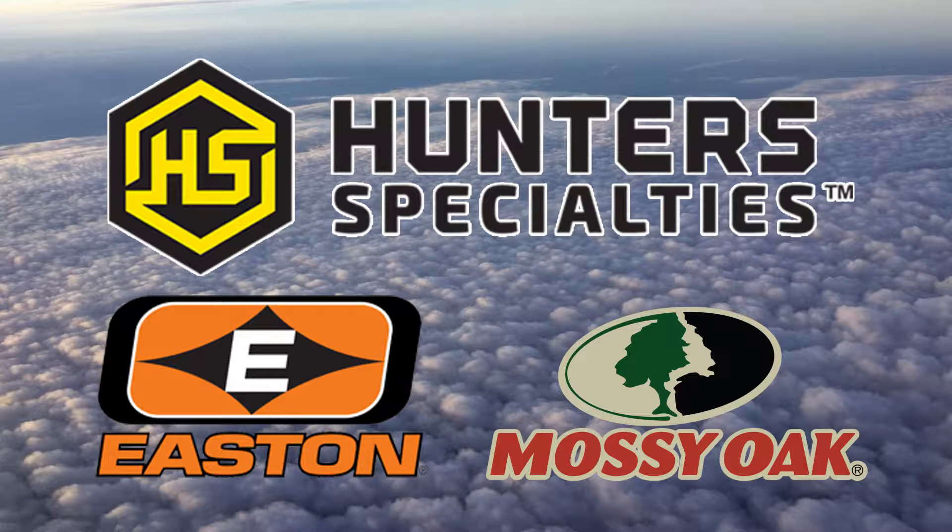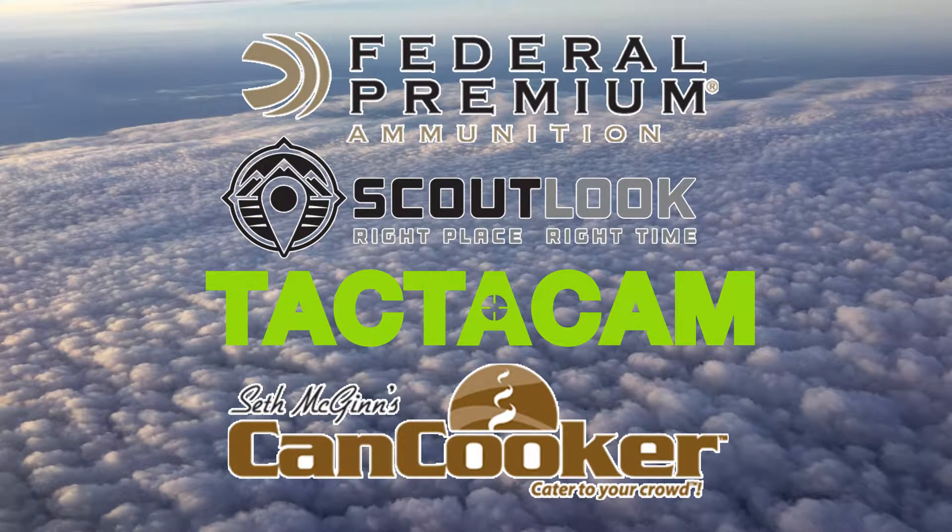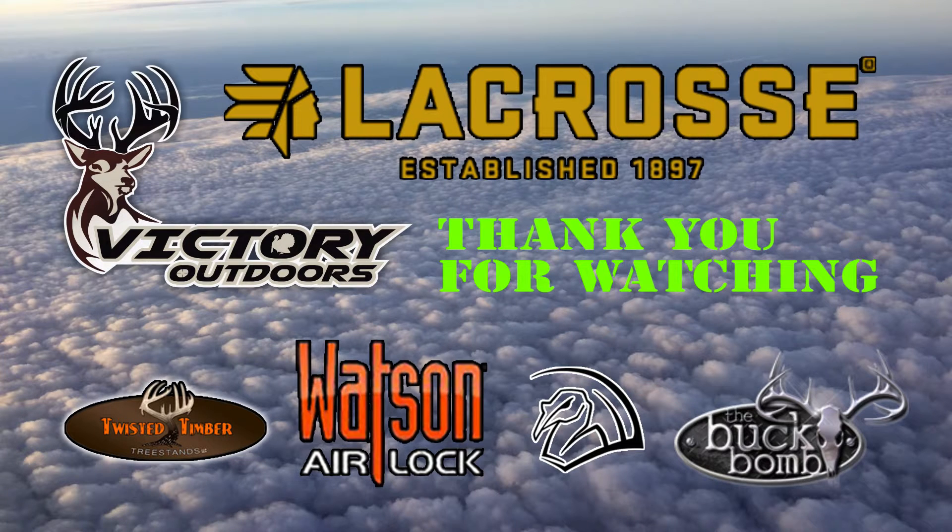Victory Outdoors is supported by these great companies who are committed to making your next hunt a success. Join us next week for another exciting adventure, and don't forget to check out our online store at VictoryOutdoors.tv. Remember to check us out on Facebook, Twitter, and Instagram.